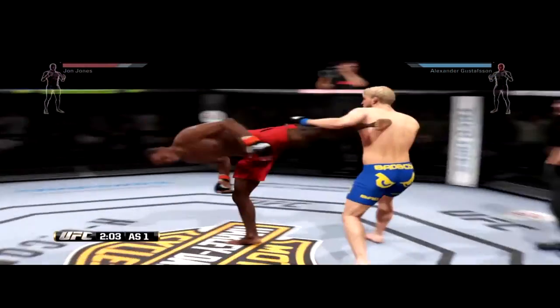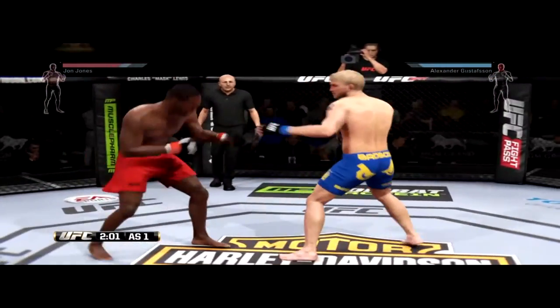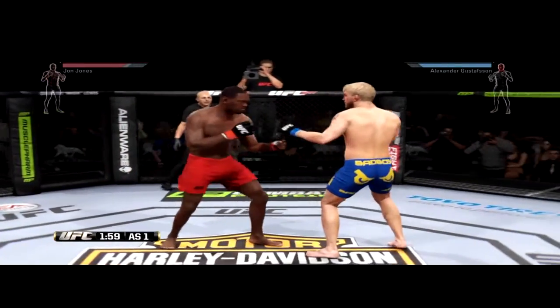Two minutes. Keep your hands up, man. Keep your hands up. Get those combinations going and let's get in this fight. Hold in here.